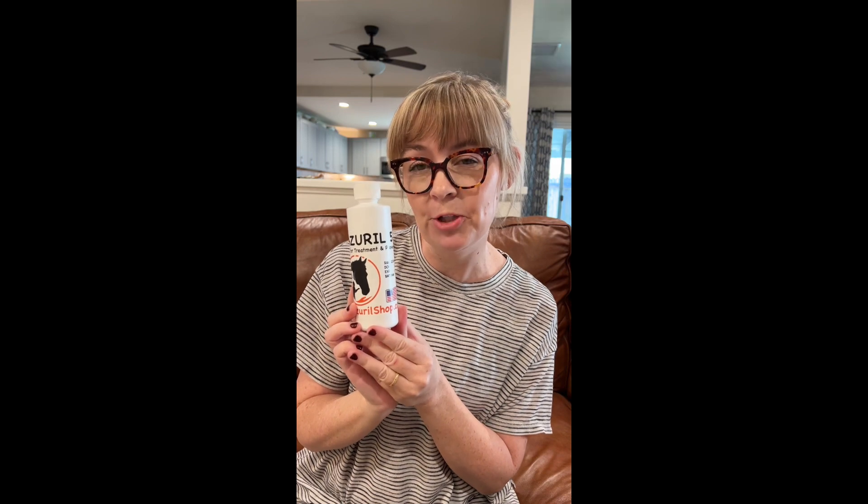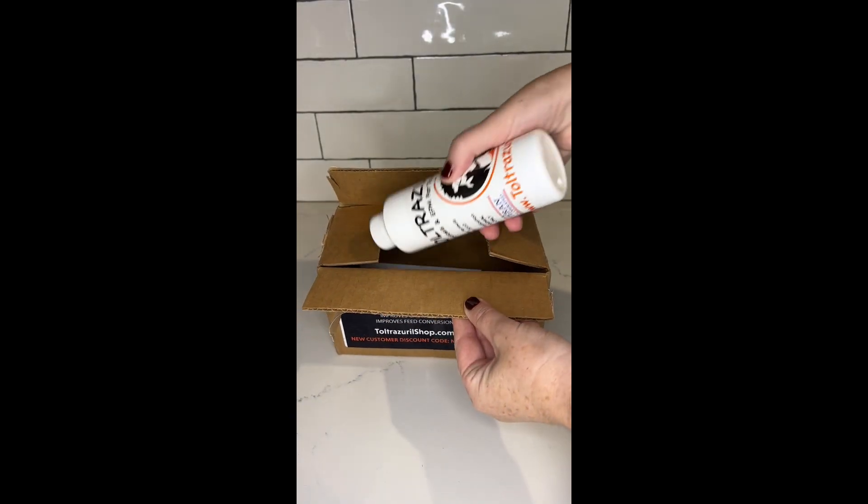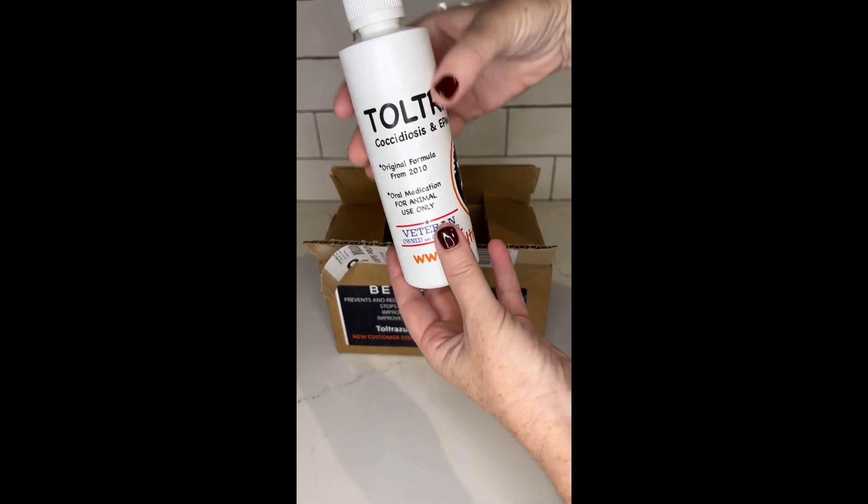Hi, I'm Bridget, and I'm here to share with you my experience with Toltrazuril from toltrazurilshop.com. I recently purchased this for my Husky Aussie, and I couldn't be happier with the results. I was very impressed with the extremely fast shipping — I ordered the product and it arrived at my doorstep quickly.